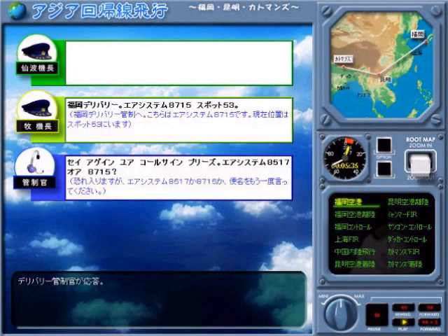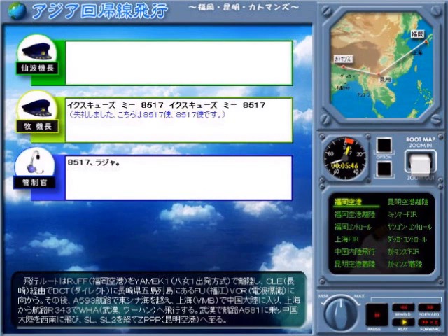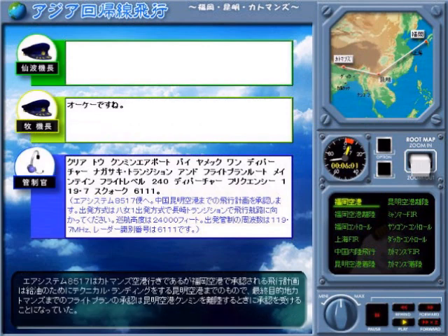Kumin Airport via YAMEC-1 Departure, Nagasaki Transition, threatened route. Maintain flight level 2-4-0. Departure frequency 119.1 — 119-117. Squawk 6-1-1-1.